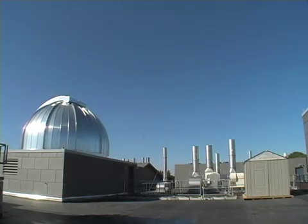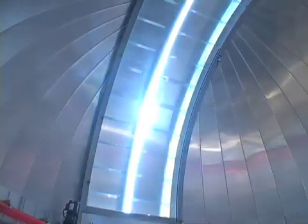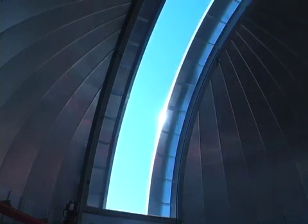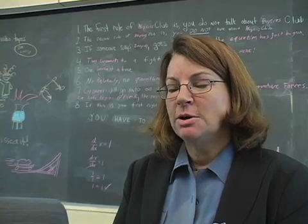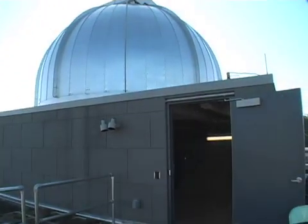Up here on the roof, we've got an observatory that's handicapped accessible. The observatory is wonderful. The pedestal is structurally separate from the rest of the building to keep vibration away from the telescopes. We have the main telescope under the observatory and six telescope mounts.